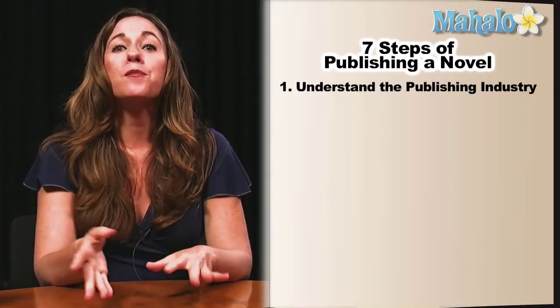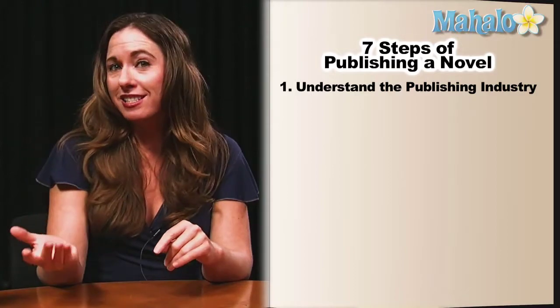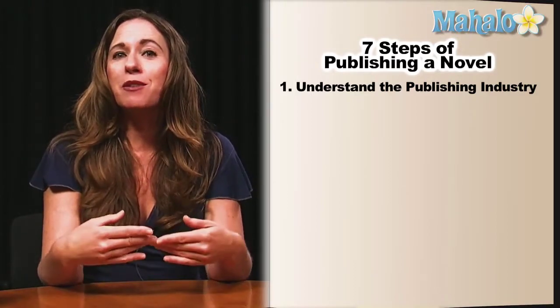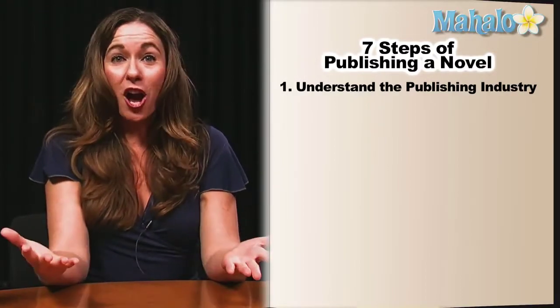This is so important because there's a difference between writing your book and then writing the necessary materials to sell your book. You need to understand the publishing industry because now your book, since you want to sell it, is a product.